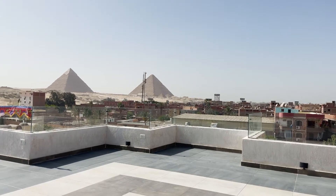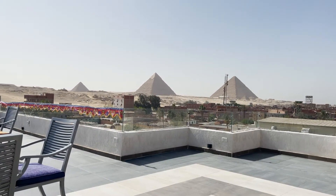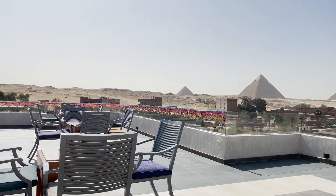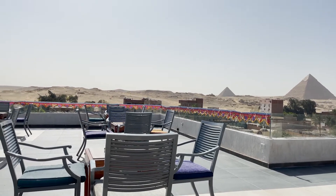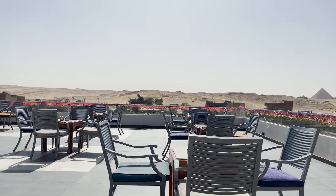From the terrace of the hotel, you can see the pyramids. There are nine pyramids, but from this end we can see just three, because those are the pyramids of Giza. You can also have breakfast on the terrace while enjoying a great view.